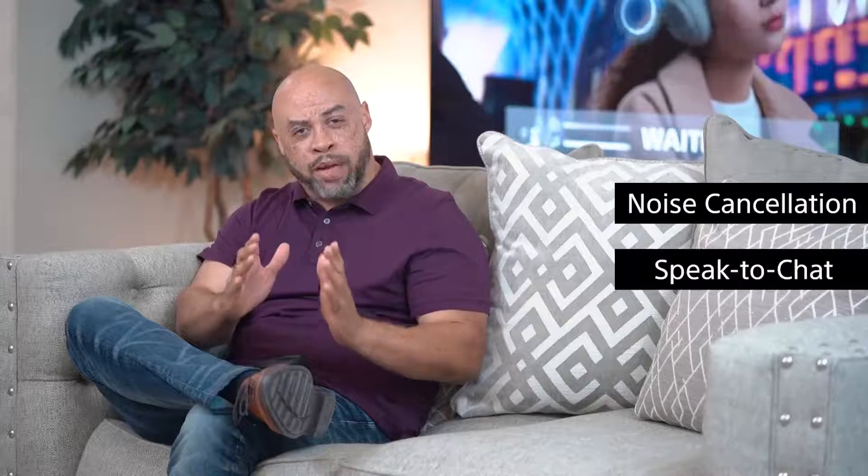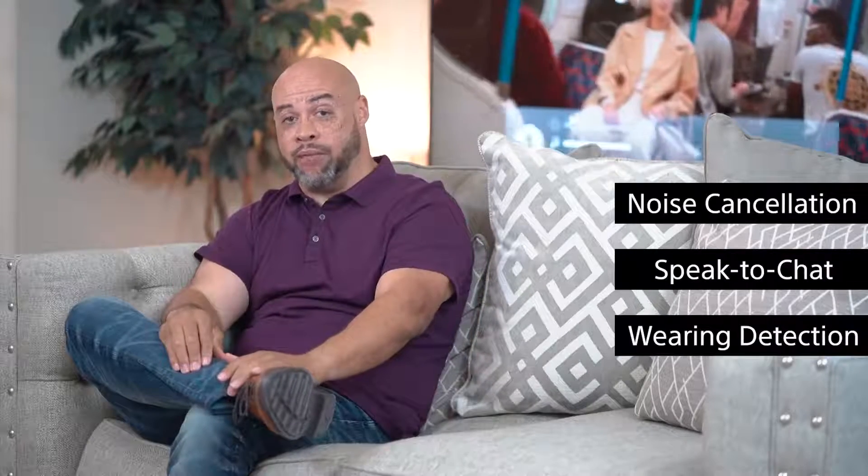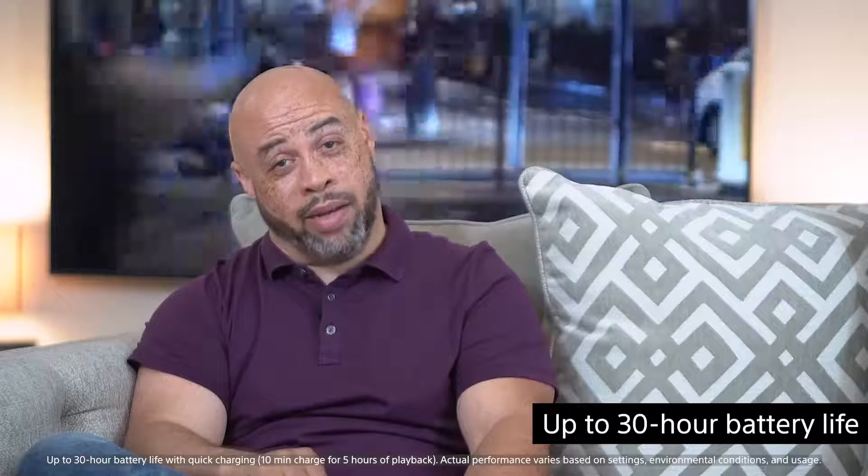So if you're keeping score at home, that's industry-leading noise cancelling technology, a brand new Speak to Chat feature, as well as wear detection. The engineers and developers had one thing in mind: delivering an exceptional premium headphone without compromise. That means maintaining up to 30 hours of battery life so you can use these headphones no matter what situation or scenario you're in. As always, it's your boy Larry with Sony — catch you next time.